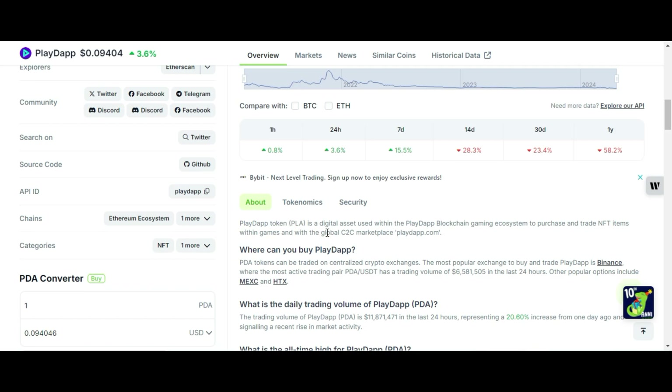Playdap token is a digital asset used within the Playdap blockchain gaming ecosystem to purchase and trade NFT atoms within games and with the global C2C marketplace. C2C means customer to customer.